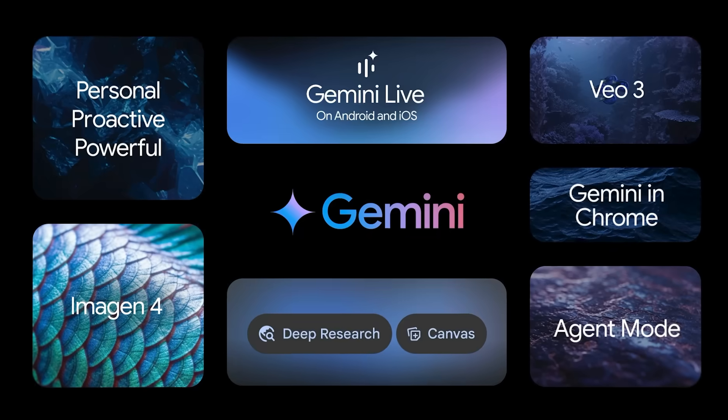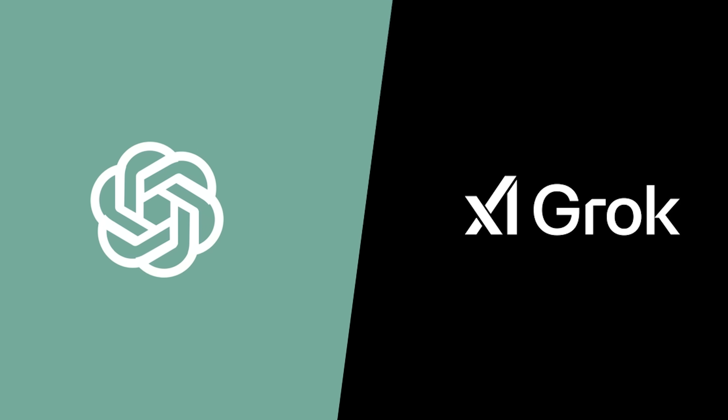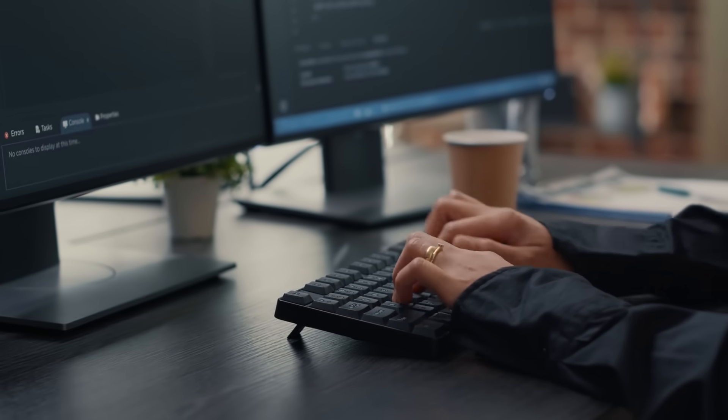So in this video, I'm breaking down exactly what makes Gemini 3.0 and Veo 3.1 different from ChatGPT and Grok, and more importantly, when you should actually use them. We'll look at real demos covering coding, content creation, and AI video generation, so you can decide if these tools are worth adding to your arsenal.